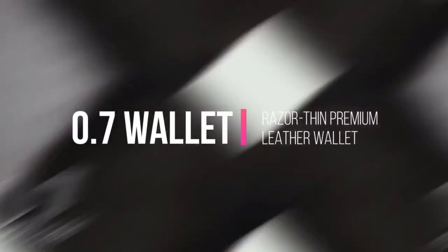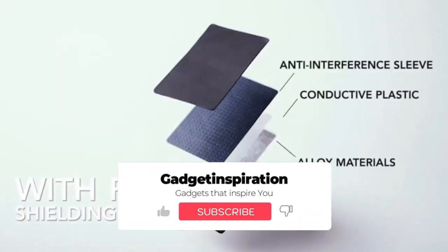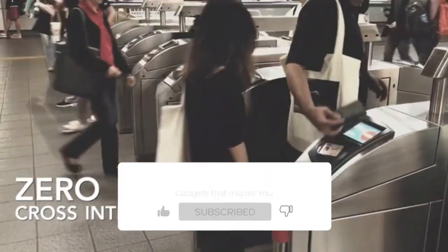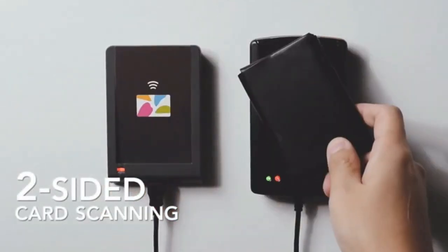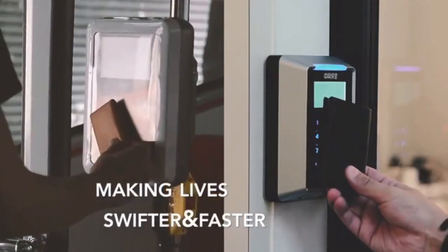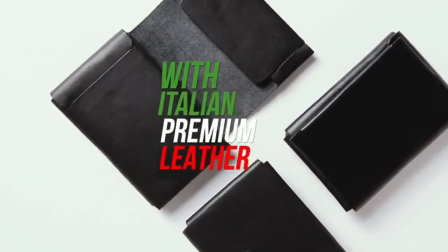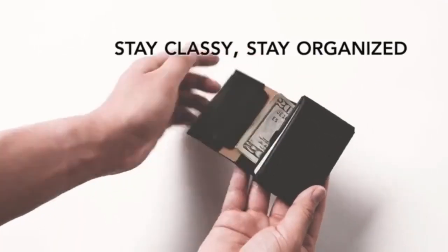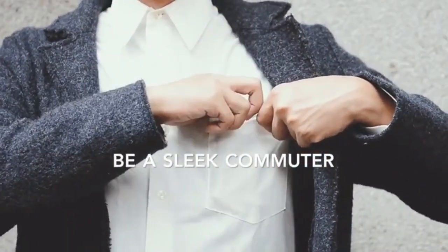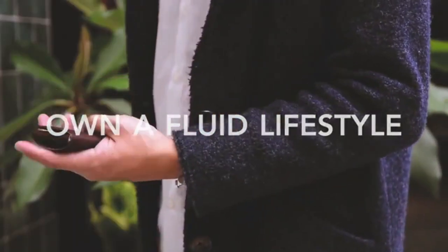Handcrafted with premium Italian leather, the 0.7 Wallet is the perfect combination for those needing solid functionalities while living a fluid lifestyle. With a double-sided card reading feature and up to 10 cards of storage, it's the ultimate wallet to help you experience more with less. From texture to design, every detail allows you to live a simplified life without losing the joy of owning a delicate accessory. A more durable, seamless solution for a fluid, classy lifestyle.